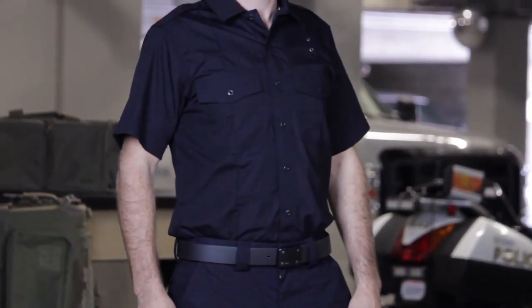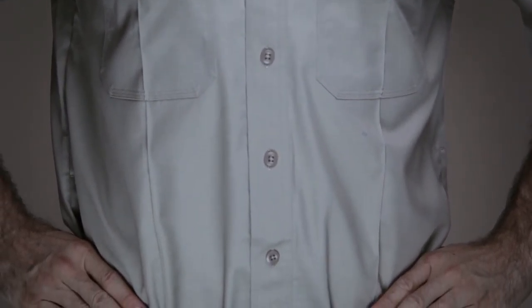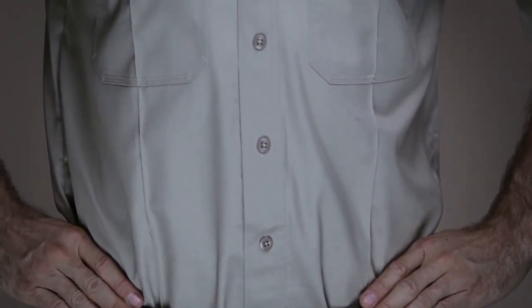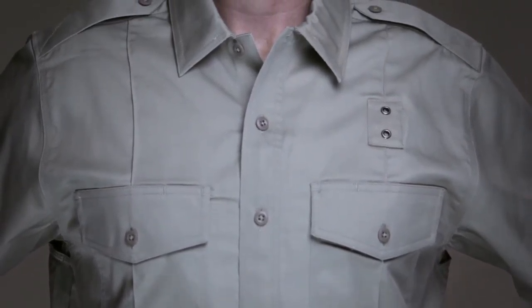An ideal foundation for your PDU or dress uniform, this shirt is crafted from our 5.78-ounce polycotton twill fabric for a perfect blend of rugged durability, reliable performance, and breathable comfort.